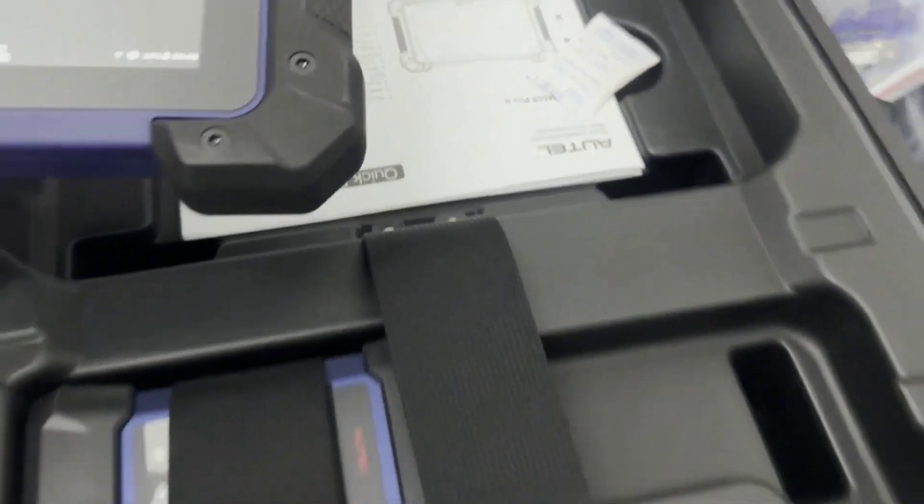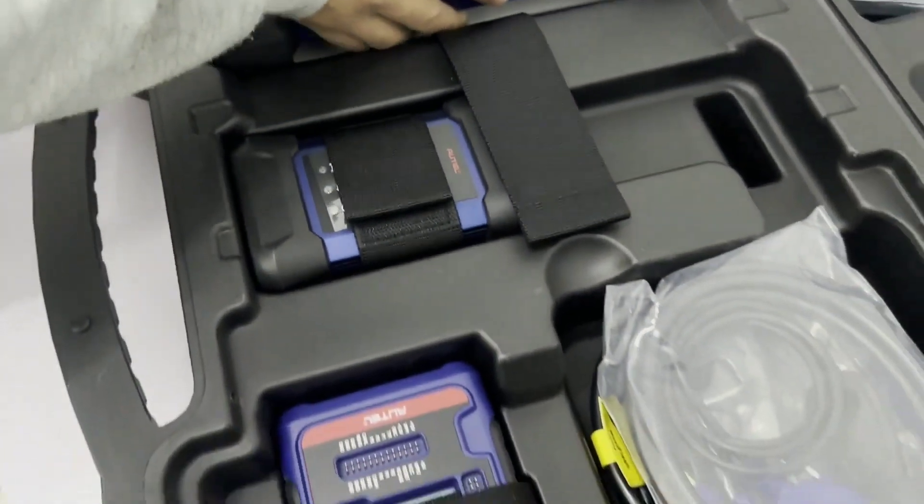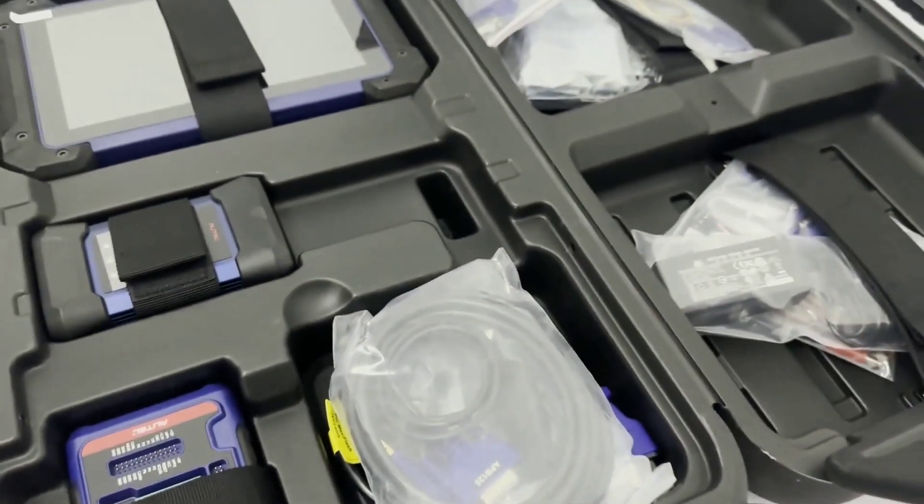The IM608 supports Wi-Fi and Bluetooth connectivity, allowing you to connect to the internet for software updates, access the Autel cloud for additional resources, and connect wirelessly to compatible printers or other devices.